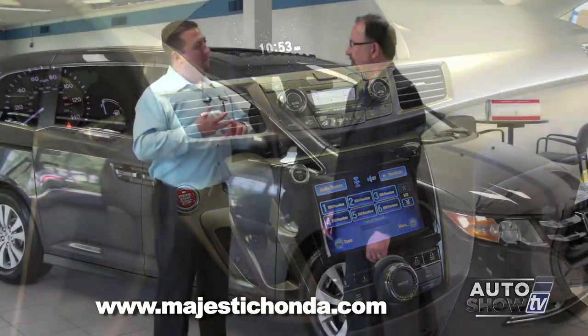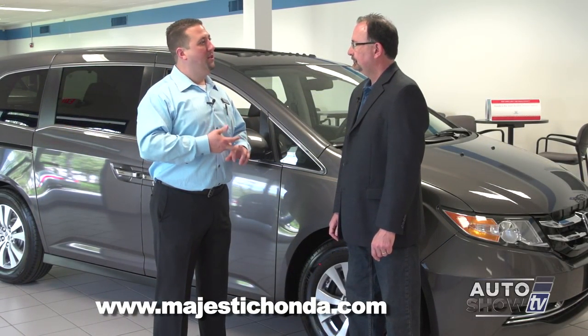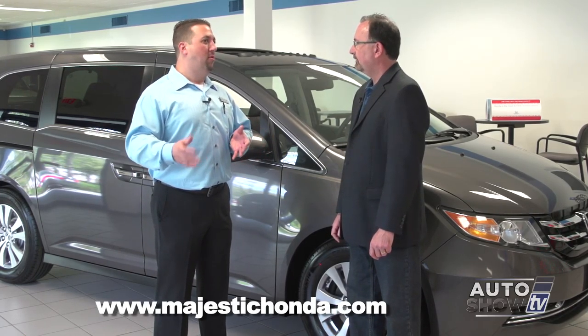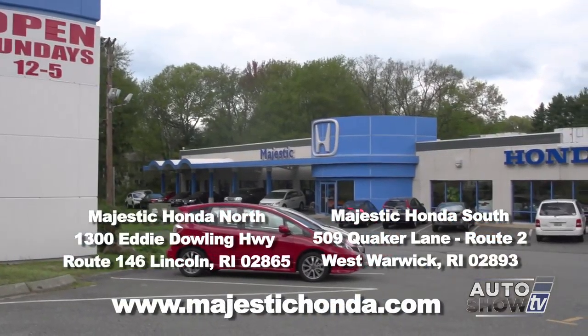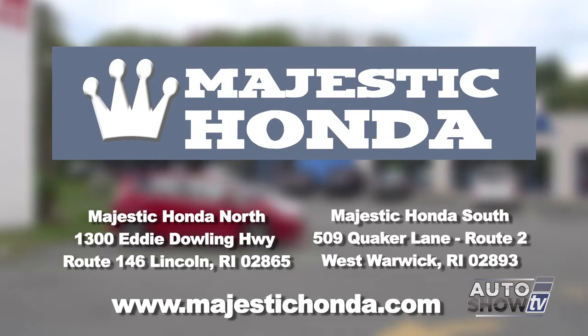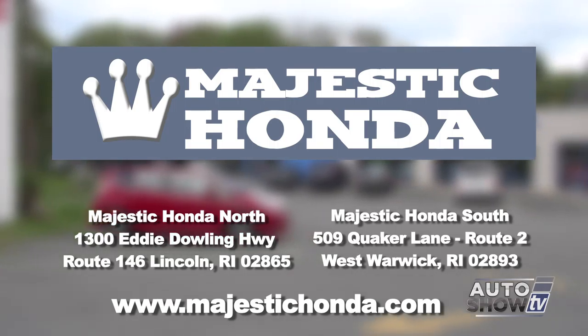We learned a lot about the Honda Odyssey this morning. A lot of moms and dads have said to themselves over the years, 'I'm not going to become a minivan person,' but after seeing this and coming down to Majestic for a test drive, I think you're going to have some converts. Absolutely — the Odyssey has the stigma of the minivan, but when you see all the versatility, the safety, the performance, and the cost of ownership, it really helps convert people over.